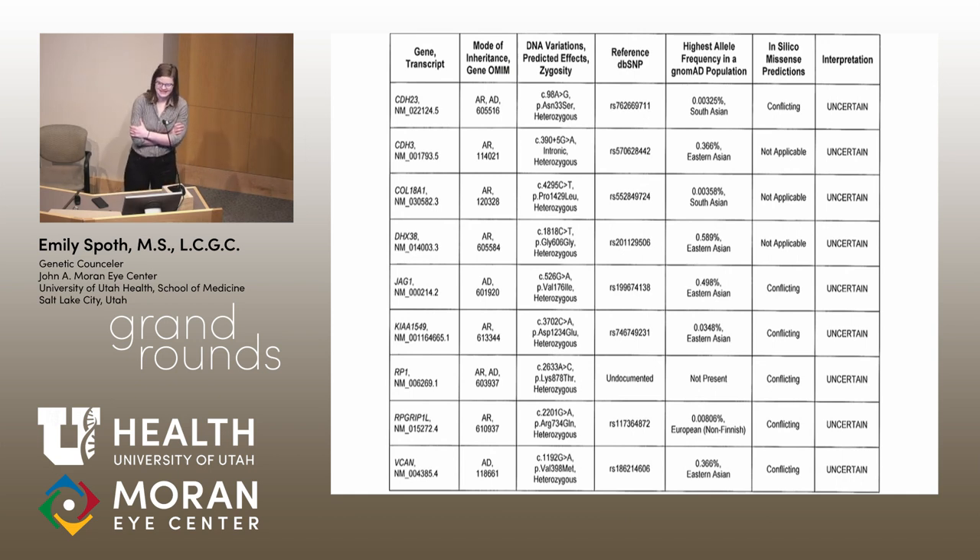This is actually a report from one of my patients, and this is not even all of their variants. All of these gene changes in the right-hand column are what we call variants of uncertain significance — a very fancy way of saying we don't know what this change does. We don't know if it's the cause of their condition or just a change that makes us different from each other. The larger the panel you order, the more variants of uncertain significance you get back, which makes it onerous to interpret. This patient also had two pathogenic variants and two likely pathogenic variants.